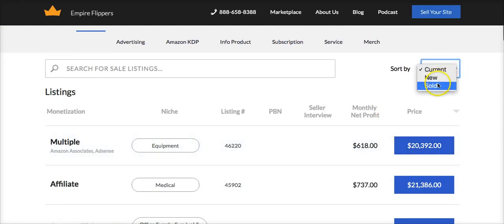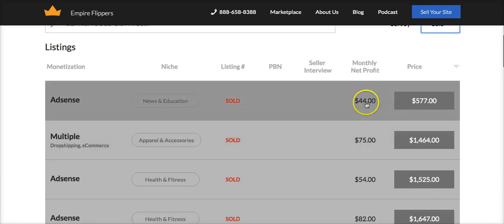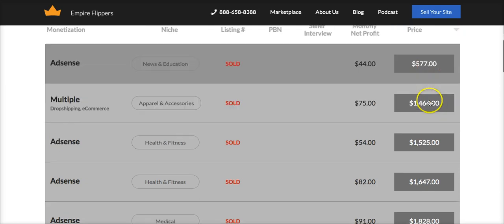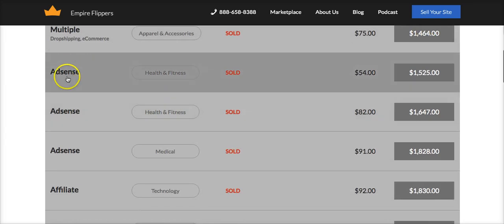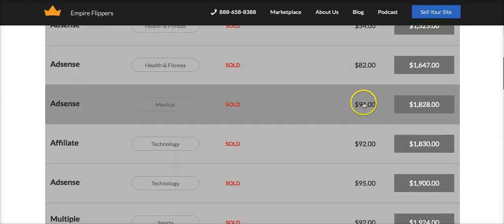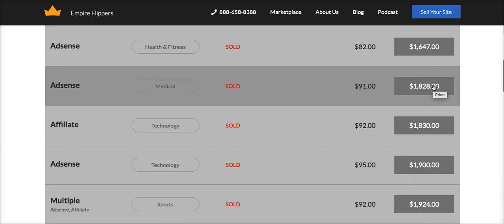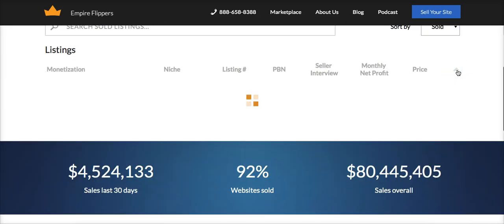Now if we sort by the ones that have already sold — just take a look at this. This one bringing in only $44 a month in AdSense income sold for $577. Then $75 a month sold for $1,400. These are simple AdSense sites, which you can also use Andrew's strategies with the domains inside of My Traffic Jacker to accomplish. And this is not very hard — not even a hundred bucks a month, and these websites are selling for about 18 times that amount. And if I sort here by sold, these numbers just get insane.